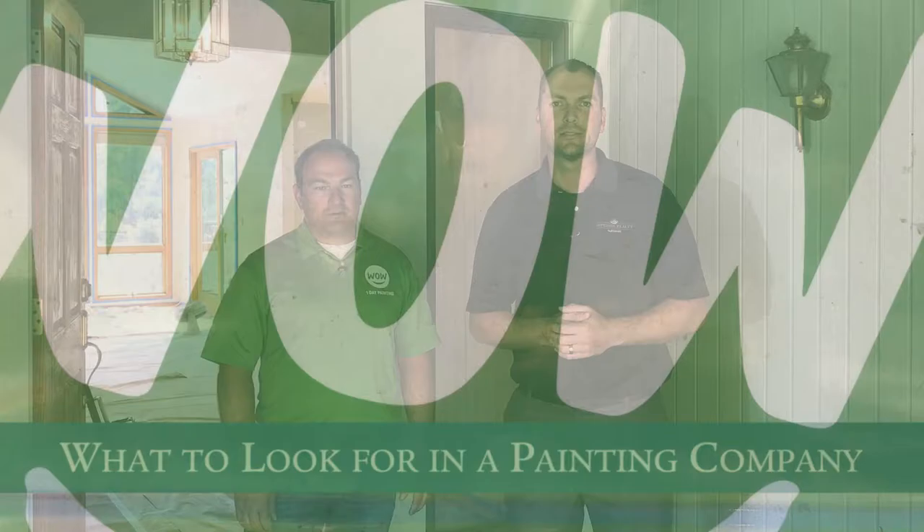Hey guys, John Fagan with Superior Realty Partners. Welcome back to another video. Today I've got a special guest, Gary Rozyski with WOW One Day Paint. We're going to talk about what to look for in a painting company.